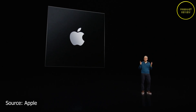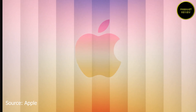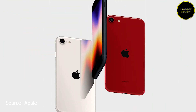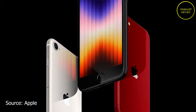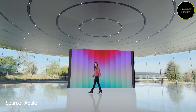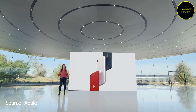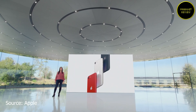The iPhone SE 2022 has arrived with an Apple A15 Bionic chipset that also powers the iPhone 13 series. The design hasn't changed much — it's essentially a reprised iPhone 8, available in three colors.